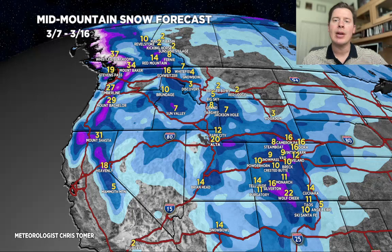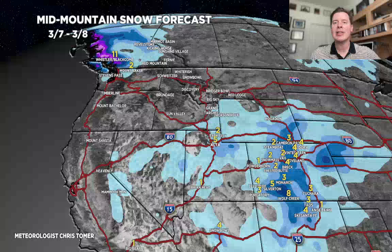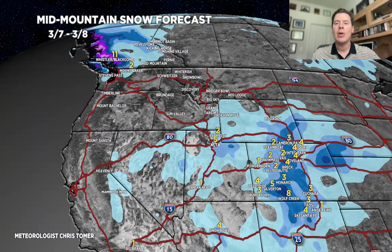Red Mountain, Fernie, and Revelstoke are in pretty good position for 8, 9, 10, maybe a foot of snow in grand totals during this time period. Breaking it down by time period: 3.7 through 3.8 — today through tomorrow — anywhere from 2 to 5 inches, roughly, for the Wasatch. And in Colorado, anywhere from 1 to 4 inches, a little heavier down in southern Colorado over Wolf Creek and Silverton.